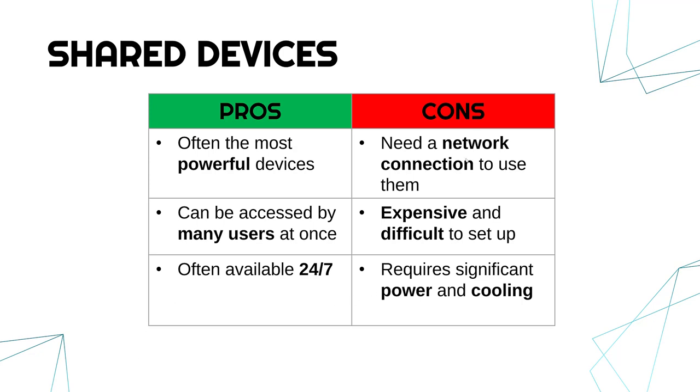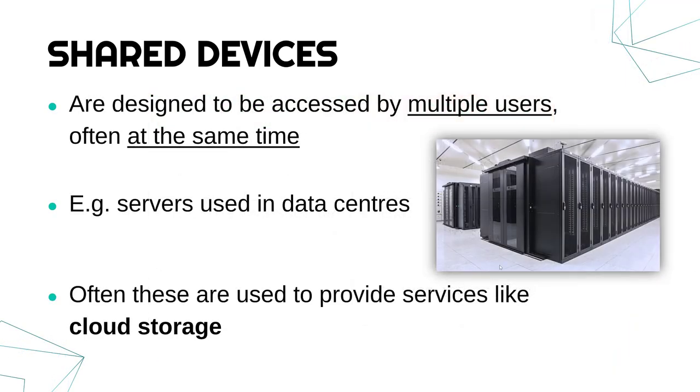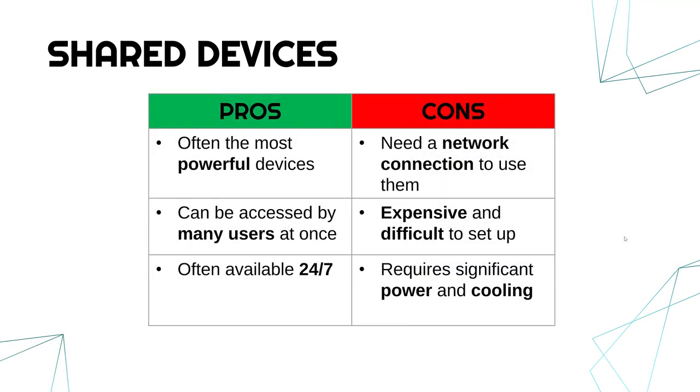A key limitation is that you've got to access a data center via a network, so you need internet access at all times. Because they are a step up from standard computers, they are expensive and difficult to set up — if you were a company launching a brand new data center, that's a lot of work and cost. And because they're usually on 24/7 and so powerful, they require a lot of power and cooling. Data centers are very loud with fans going at all times, which adds cost and makes things harder to set up.